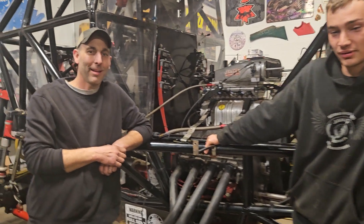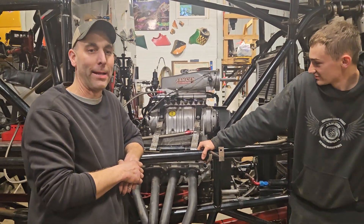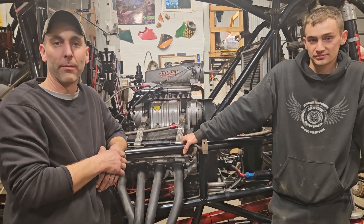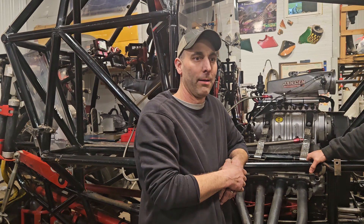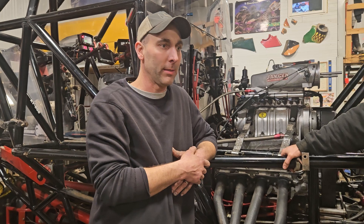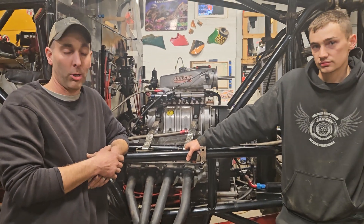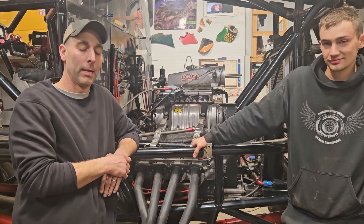A lot of people are apprehensive on the EFI, but the reality of it is it's here to stay. It's the future, it's technology — we're able to do more things with the engines now than mechanically fuel injected ever was possible. The tuning capabilities are far superior, almost overwhelming at times, but the trucks will run better, idle better, use less fuel, and performance will be better.